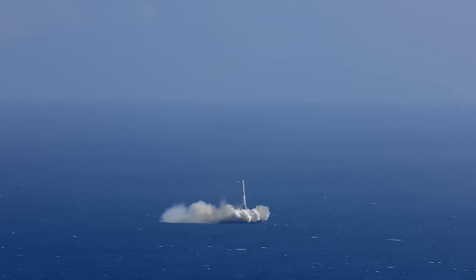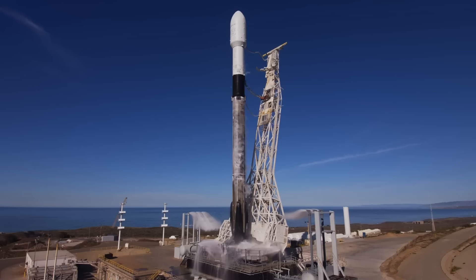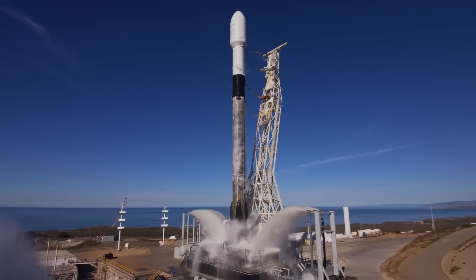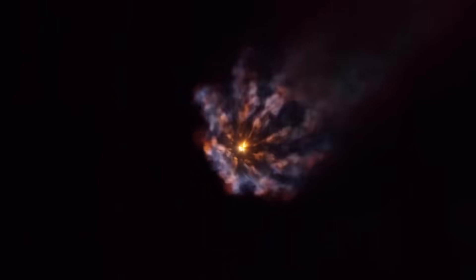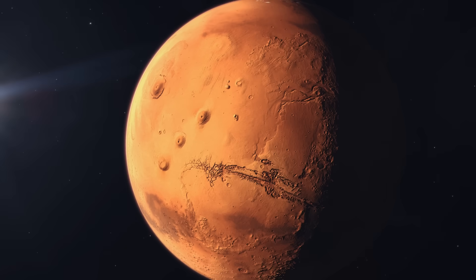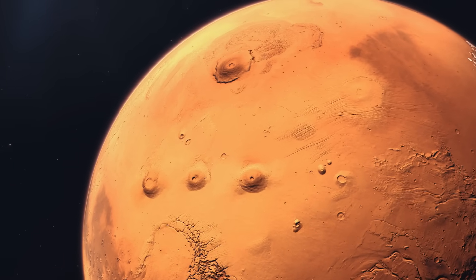What NASA learned from Falcon 9's supersonic retro propulsion was that they were wrong about everything. Beginning in 2014, NASA and SpaceX formed a three-year public-private partnership to study Falcon 9, called the NASA Propulsive Descent Technology Project. SpaceX boosters were outfitted with special instruments to collect data on portions of the entry burn falling within the range of Mach numbers and dynamic pressures expected at Mars. Visual and infrared imagery, flight reconstructions, and fluid dynamics analysis all helped both organizations learn how to land on Mars. The biggest finding: the shock front created by the engine firing actually forms a protective bubble underneath the rocket, insulating the spacecraft from turbulence and heat.